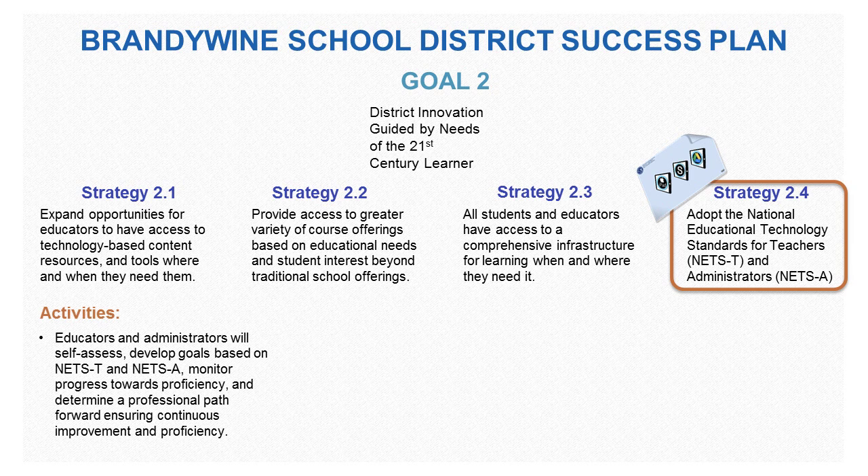Through this, educators and administrators will self-assess, develop goals on NETS-T and NETS-A, monitor progress towards proficiency, and determine a professional path forward ensuring continuous improvement and proficiency.